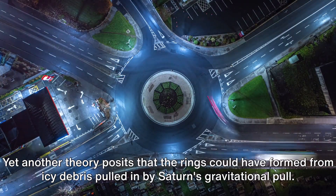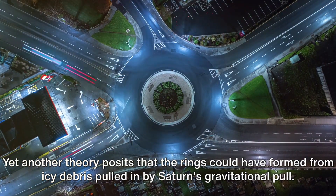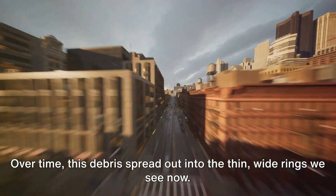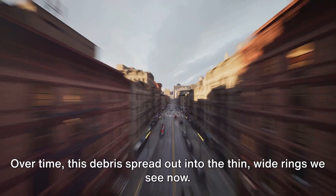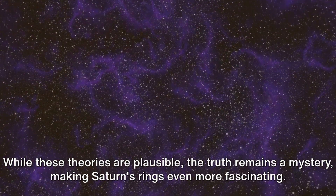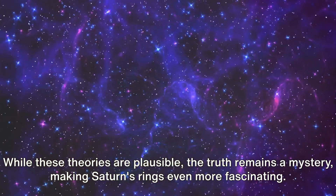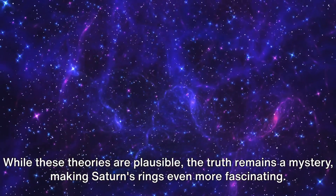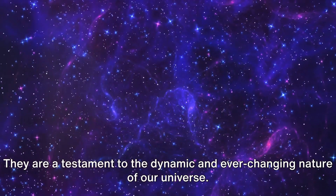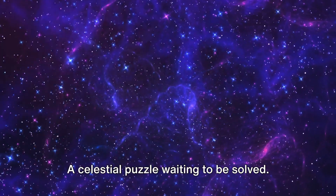Yet another theory posits that the rings could have formed from icy debris pulled in by Saturn's gravitational pull. Over time, this debris spread out into the thin, wide rings we see now. While these theories are plausible, the truth remains a mystery, making Saturn's rings even more fascinating. They are a testament to the dynamic and ever-changing nature of our universe — a celestial puzzle waiting to be solved.